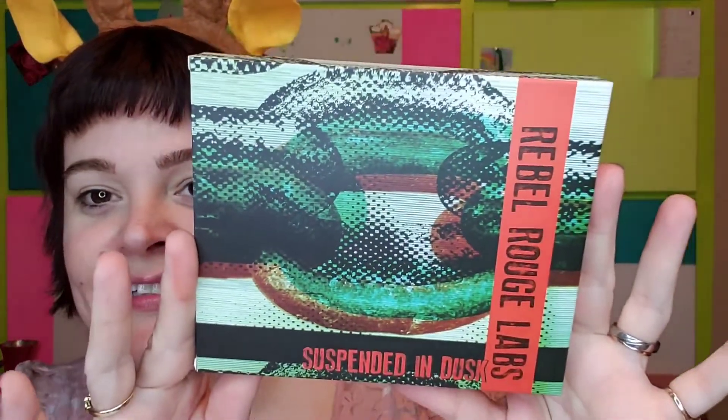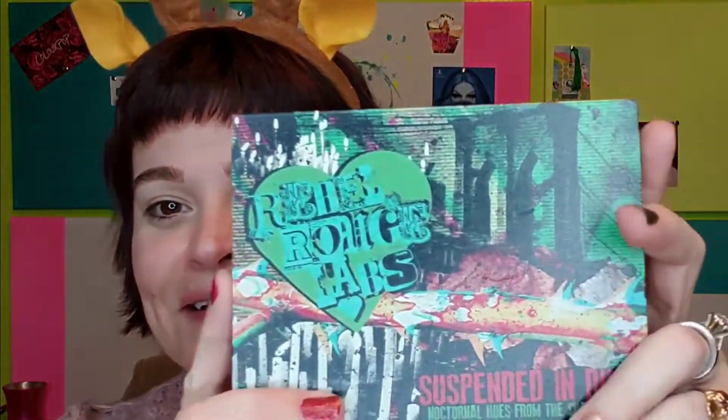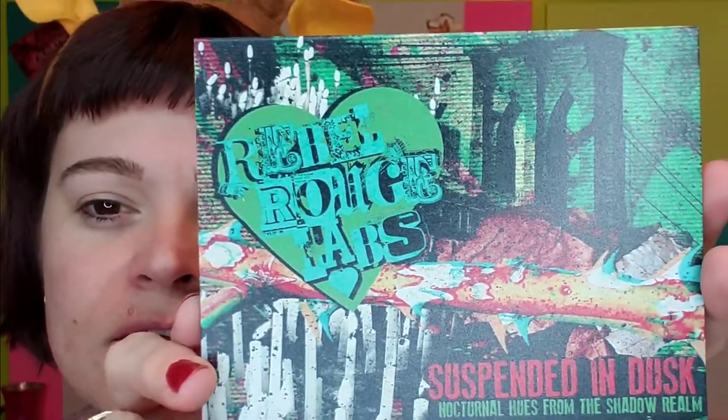So here's the package and I'm going to switch things up this time and do a live swatching on my eyes of all the shades. I will still insert swatches on my arms. You guys hear me say all the time — swatches don't mean everything; something can look fantastic on the arm and not perform on the lid. This is the Rebel Rouge Labs Suspended in Dusk palette, and just the artwork alone is perfection.